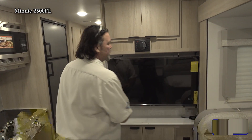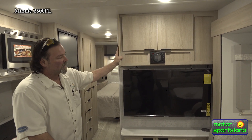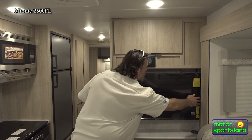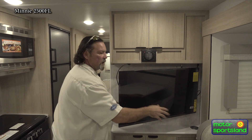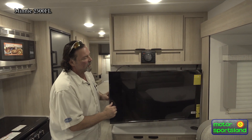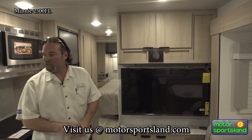Across from the recliners you've got your 42-inch TV, ultralight on a mount. It will come out and swivel, so if you want to watch from a couple of different angles, pull it out — it actually extends another eight inches. That's a nice little TV setup for viewing.